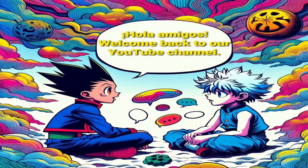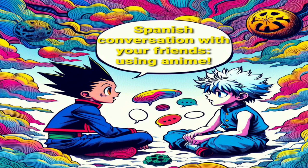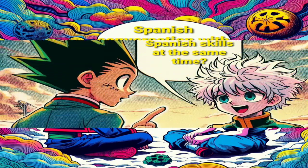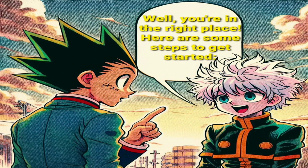Hola amigos. Welcome back to our YouTube channel. Today, we're diving into an exciting way to practice Spanish conversation with your friends, using anime. So, you love anime and want to improve your Spanish skills at the same time? Well, you're in the right place. Here are some steps to get started.